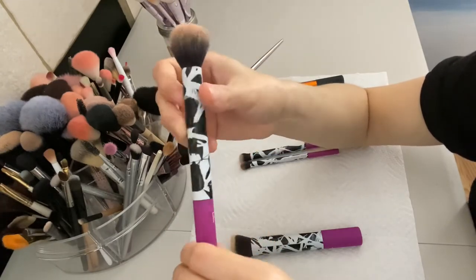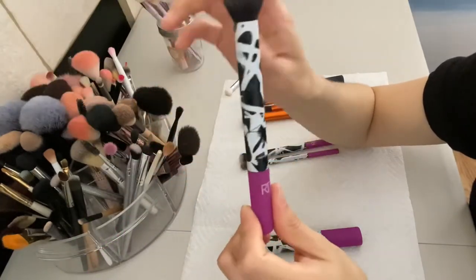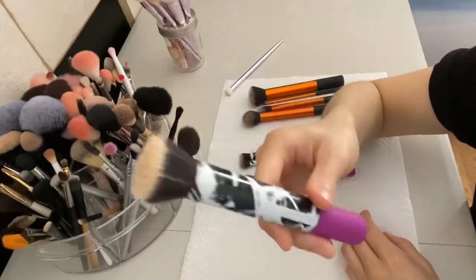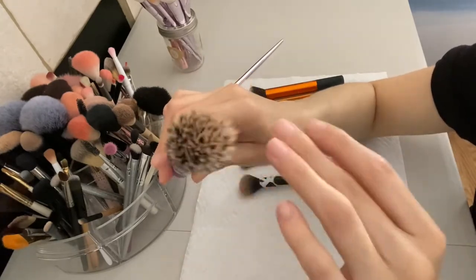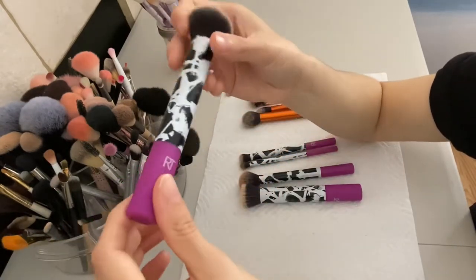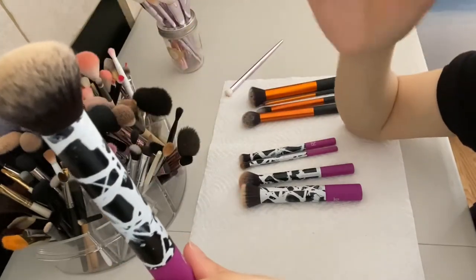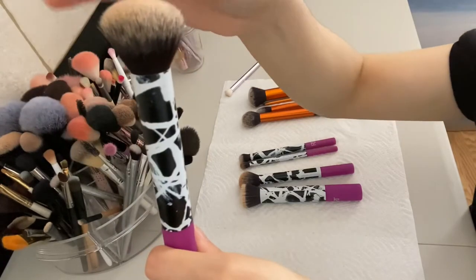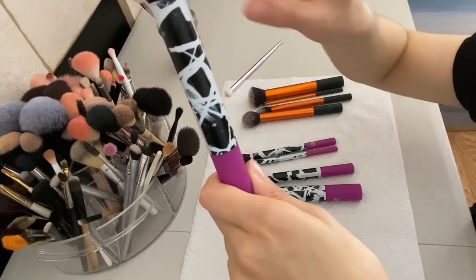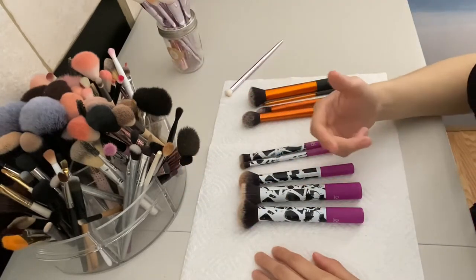The contour brush I use a lot mainly for bronzers - definitely keeping this, it's very soft. The stippling brush I use for my foundation - used it a few times, cleaned it, and I'll start using it more. Then I have the Real Techniques buffing brush - I use this for my foundation once in a while depending on my mood. The best part is there's no fallout or shedding, which I really like about these brushes.